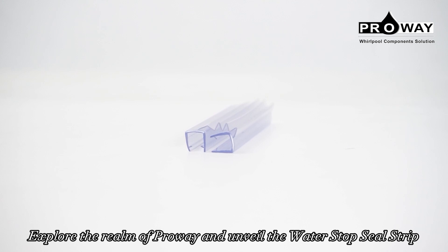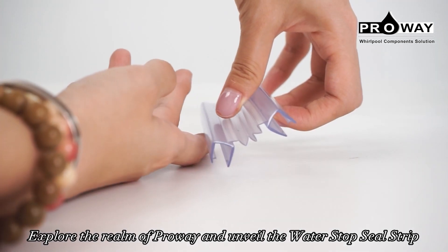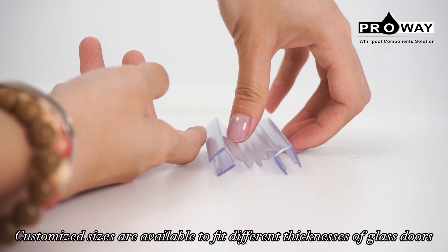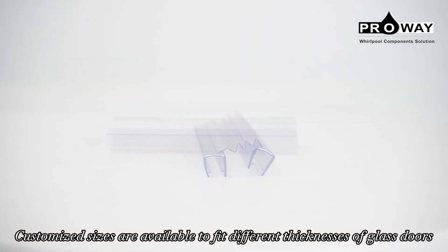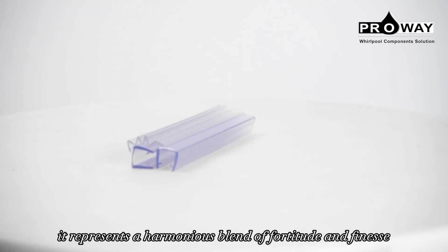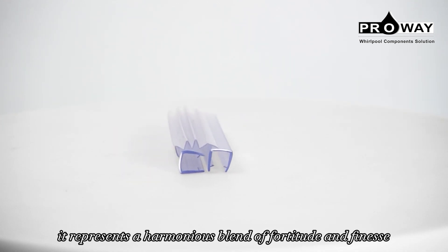Explore the realm of Prowee and unveil the Water Stop Seal Strip, a paradigm shift for shower enclosures. Customized sizes are available to fit different thicknesses of glass doors. Made from select PVC, it represents a harmonious blend of fortitude and finesse.